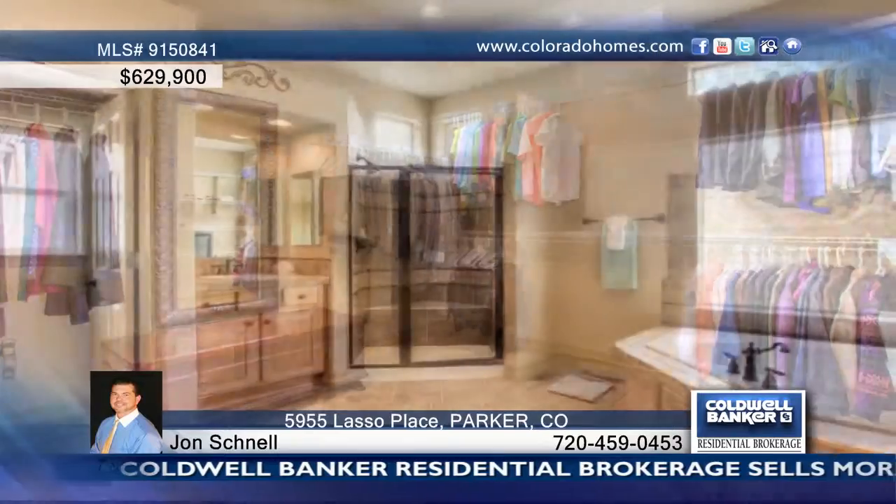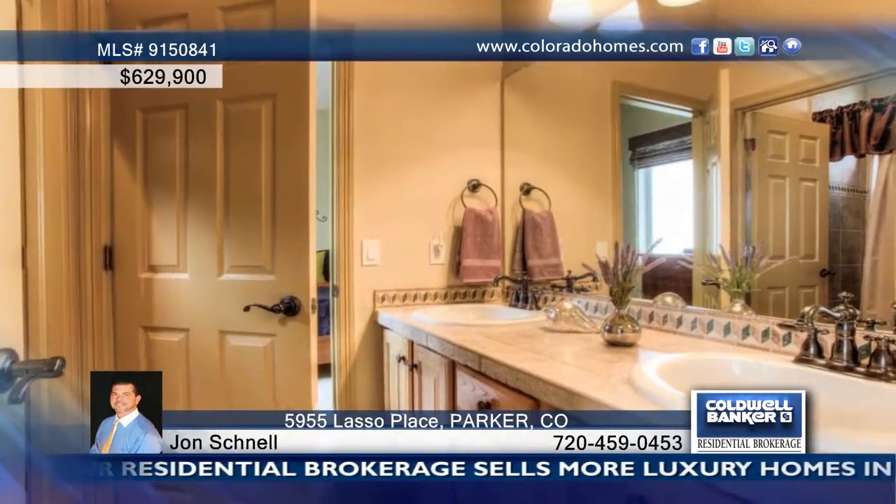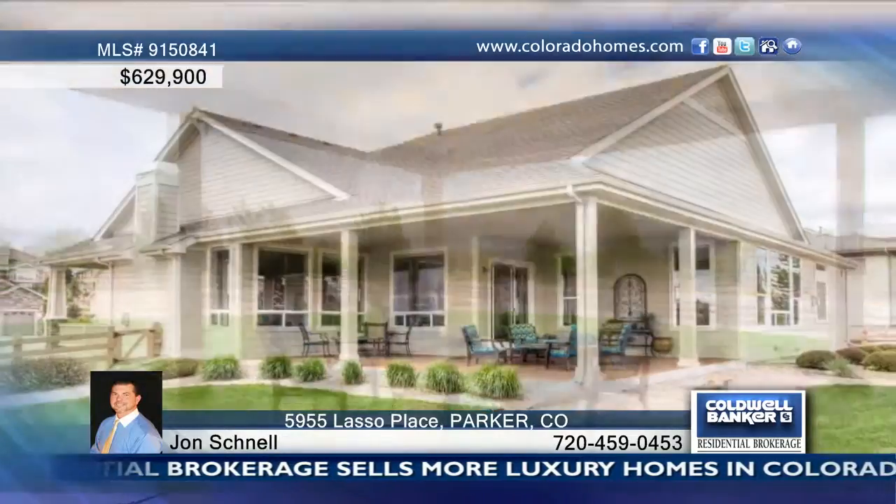All appliances, backsplash, hardwood floors, and plenty of space for everyone with three bedrooms and three baths. This home is move-in ready and needs nothing. Call Jon Schnell before this one gets away.